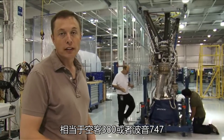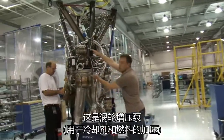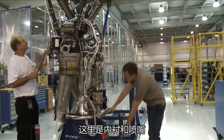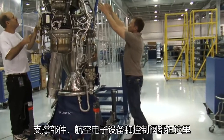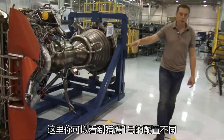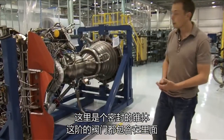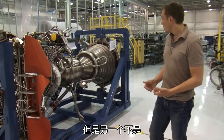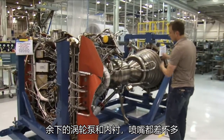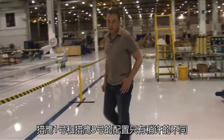It's the rough equivalent of an Airbus A380 or a 747. This here is the turbo pump, this is the chamber, the nozzle, and then there's all the supporting structure with the avionics and control valves. You can see the difference with the Falcon 1 configuration — it's a sealed pyramid, and the stage valving is contained inside that pyramid. But other than that, it's substantially the same turbo pump, chamber, and nozzle. Very little difference really between the Falcon 1 and Falcon 9 configurations.